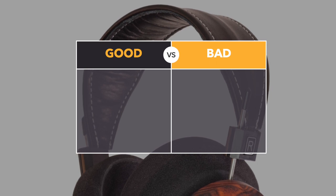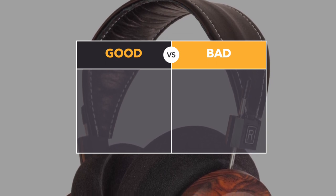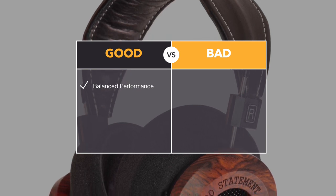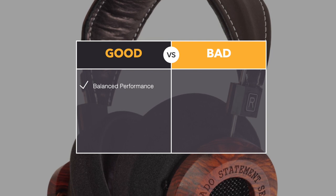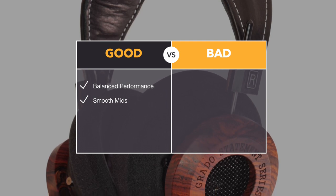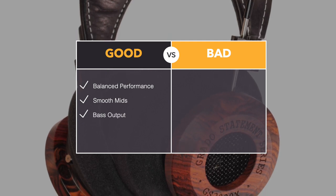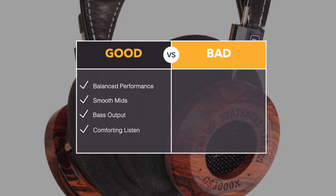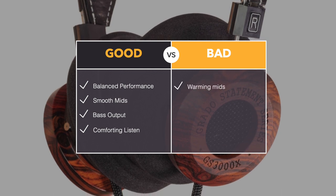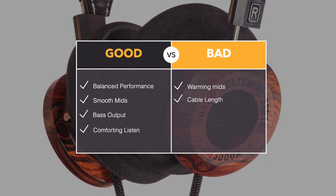Over to the GS3000X — that gets its own pros and cons, of course. In the good section: I was very happy with the generally balanced performance. Yes, the mids were rather warming, but generally speaking this was pretty balanced. The mids were relatively smooth, and I liked that. In terms of bass, that was big, massy, and powerful. The overall presentation from these headphones was comforting — very easy to listen to. In the bad section: that warming sound may be rather marmite, it might not be for everyone. And again, I could have done with a longer cable.